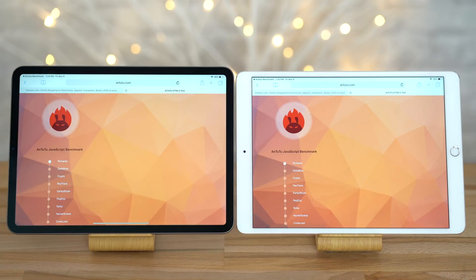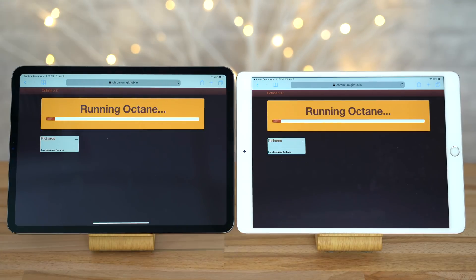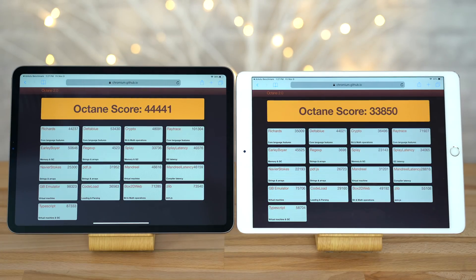Now running Antutu's HTML5 test, the new iPad Pro scored 20% higher than the old model, which isn't that big of a difference, but it's the highest score in that test that we've ever seen. Now onto another browser benchmark, Octane 2.0. The 11 inch iPad Pro scored 31% higher than the 10.5 inch Pro — that's the kind of improvement we want to see. So based on these browser benchmarks, you might see a small improvement while using Safari, but it's nothing to write home about.